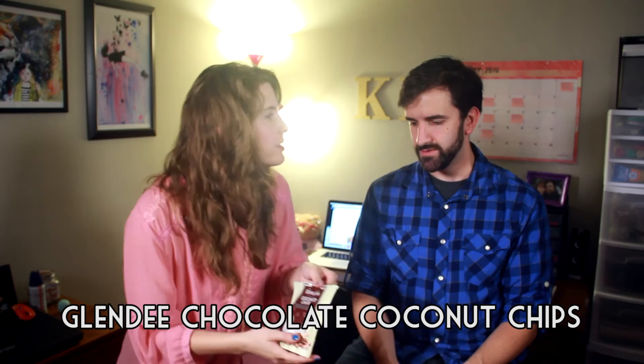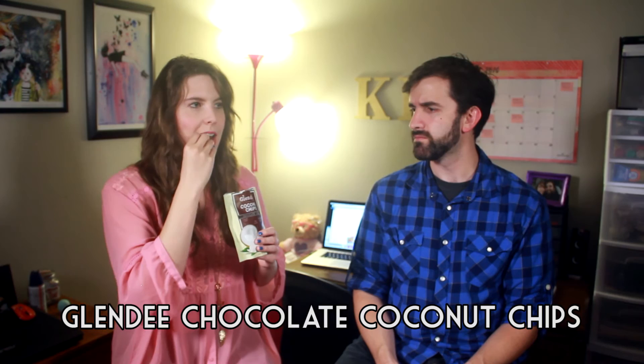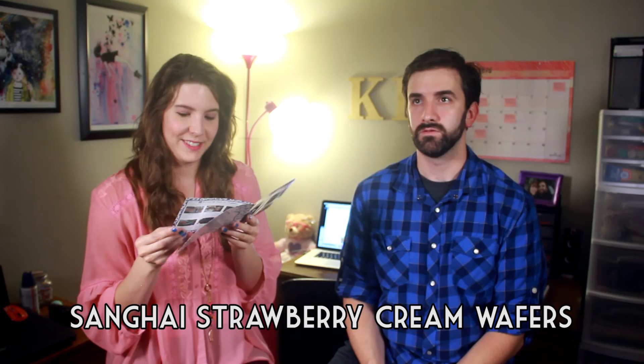Glendy chocolate coconut chips. People were saying online that they really like this. It's like actually coconut covered in chocolate. I like it. I think I've liked the things that are kind of understated in their flavor, which fits with me not really liking explosively flavored things. Sanghai strawberry cream wafers — now that sounds like something I would like. It just can't go wrong with sugar. It's just a wafer-y strawberry thing.